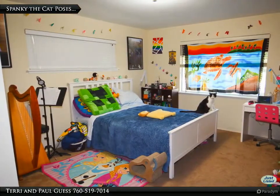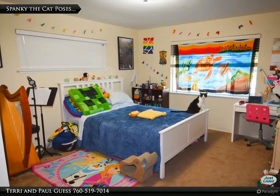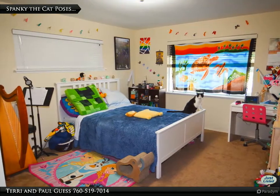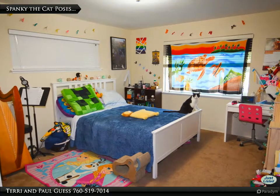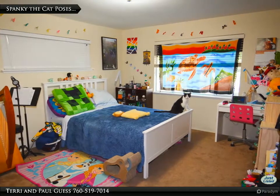This fun space is the large bedroom across the hall from the master suite. Again we find large windows, excellent cross ventilation, and a large double closet. But sorry — Spanky the posing cat does not stay.